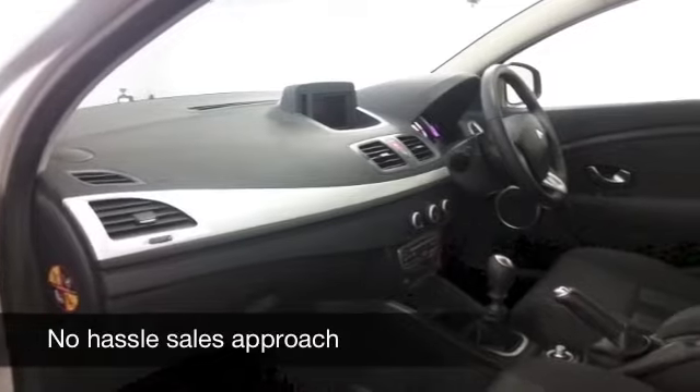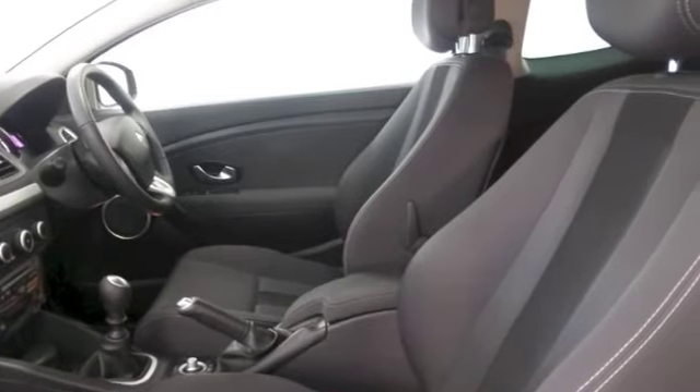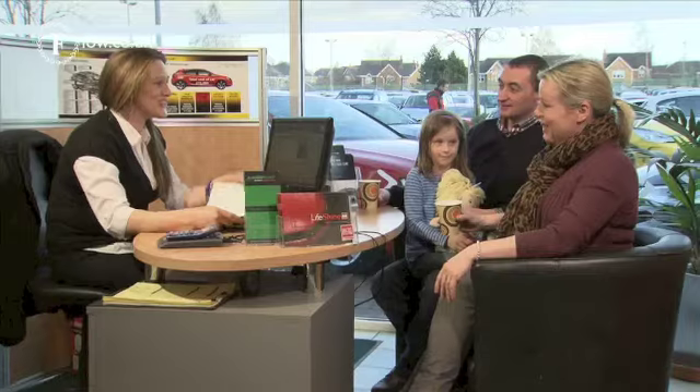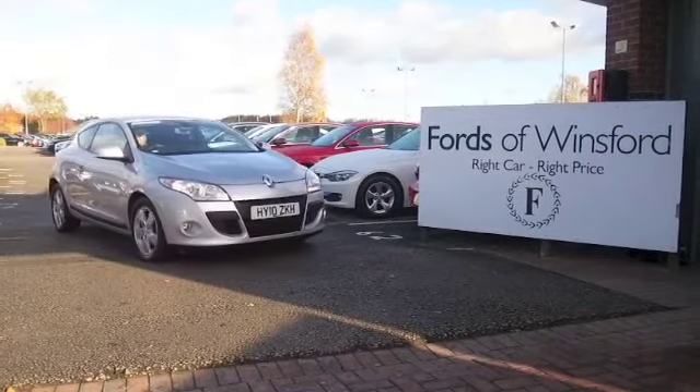Now if you like the look of this car, why not ring and reserve? We can hold it for you for up to 48 hours until you can get here. And if you bring your licence with you, you can take it out for a test drive. And don't forget — part exchange, finance, no problem. Come and discover this great car for yourself at Fords of Winsford.